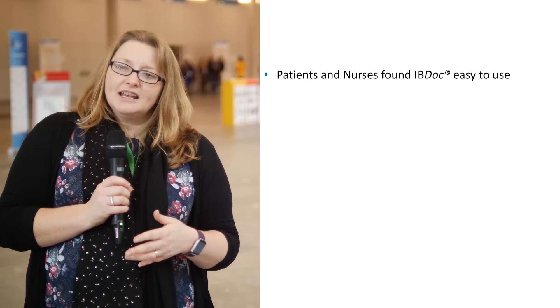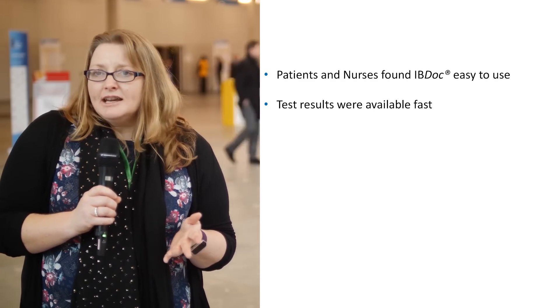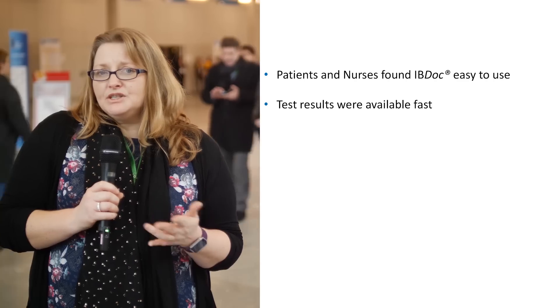The patients found the test easy to use, and so did the nurses. It took about 20 minutes to carry out a test, which was a minimal amount of time considering the value of the immediate results.